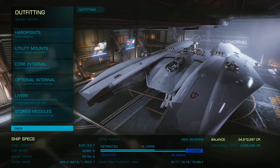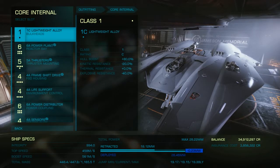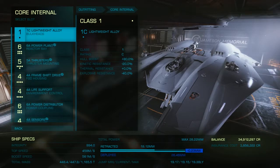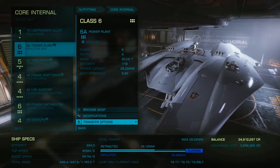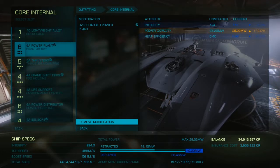So let's take a look under the hood of this Mamba. Now this Mamba is not stock — it is fully A-rated. Under core internals, it has a lightweight alloy bulkhead, which really should be upgraded to military grade, but these things are expensive. This Mamba is a work in progress with engineering. It features a 6A power plant, modified with overcharged power plant at grade 1. It does have an issue with power right now, but once it is fully engineered, the issues with power will be gone.